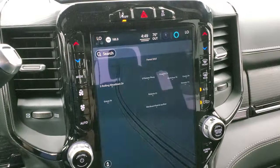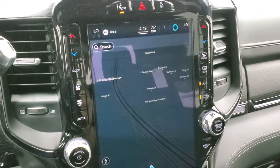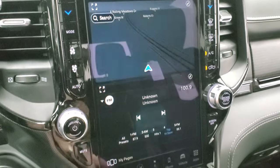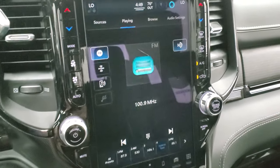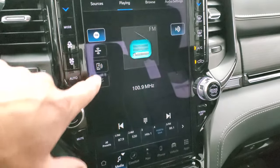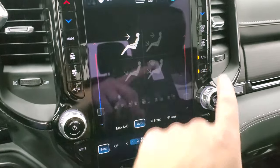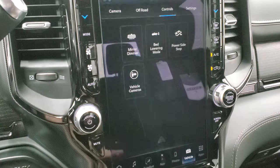This one does have the Uconnect 12 inch radio with AM, FM, and SiriusXM radio capabilities. You can see it has the factory navigation system — you can split those screens, which is really cool. If you wanted to make it full screen just press that button right there. You can connect to your Bluetooth cell phone, and you have your different climate controls right here including dual climate controls.